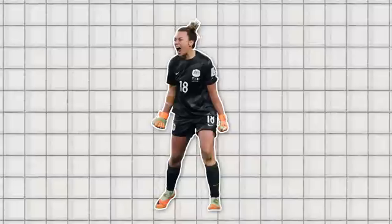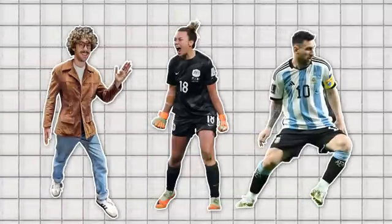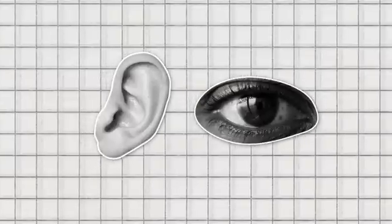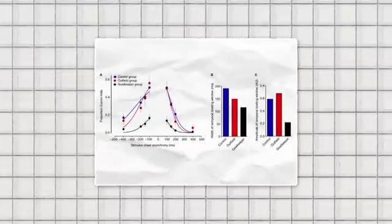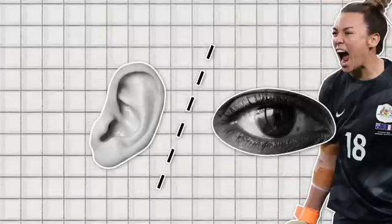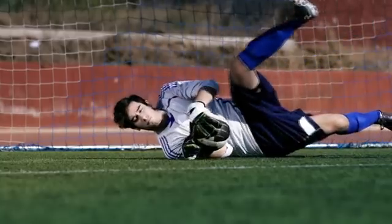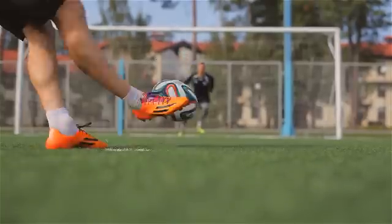Researchers in Dublin tested pro-goalkeepers, pro-outfield players, and regular Joes to see how they'd respond to a mix of audio and visual cues. The results show that goalkeepers are able to process cues from different senses more quickly than other groups, and can separate audio cues from visual cues more effectively. The researchers say these skills help goalkeepers to react quickly and accurately when they need to make a save. But we do not know if these skills can be learned, or if professional goalkeepers got their jobs because of this natural skillset.